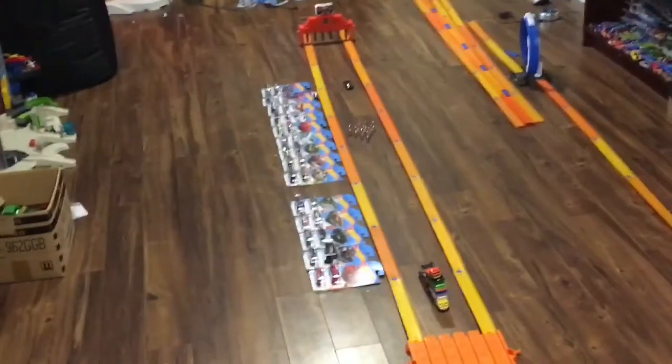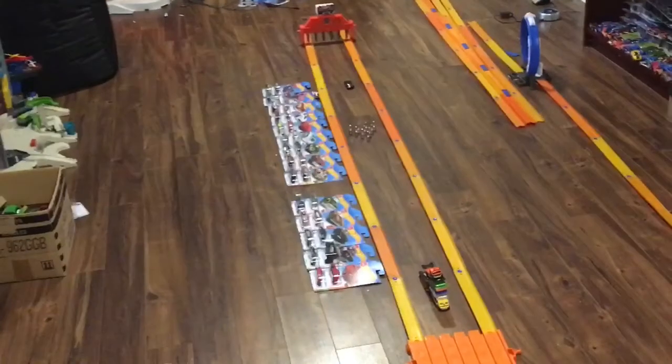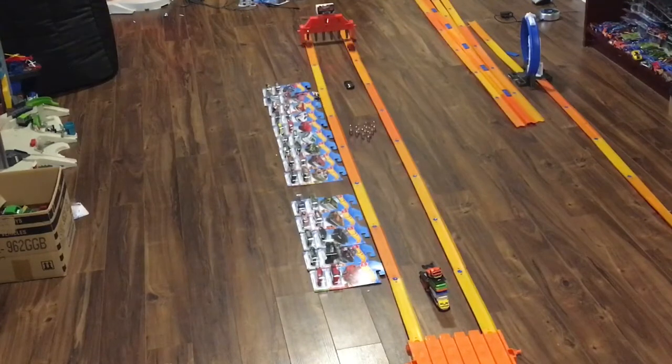Race number three. Three, two, one, go! And that was super close, but that was the Ford Ranger Raptor getting race number three.